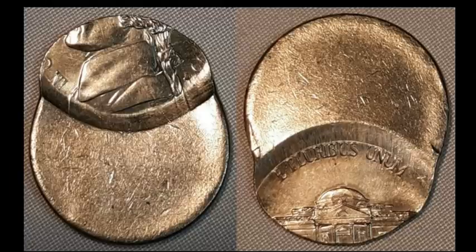Here's a 1999D Jefferson Nickel off center by about 60 percent or more. It's a pretty nice coin if you need this date for an off-center compilation. It's generally mid-state condition and sold for 25 dollars.